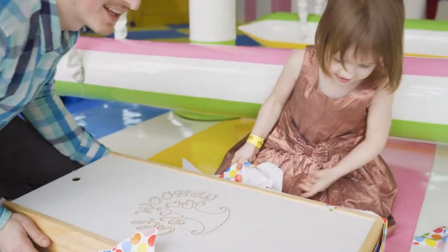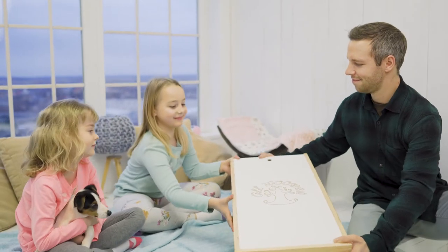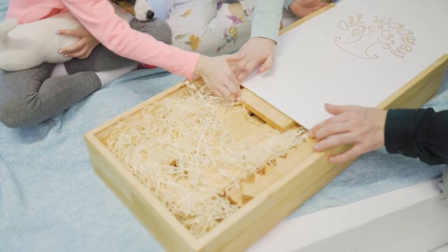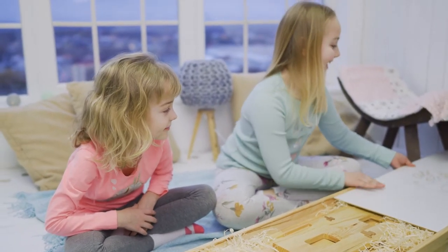But what if you could give your kids a dollhouse that is easy to assemble and take apart and doesn't take up too much space? We've made that dollhouse a reality.